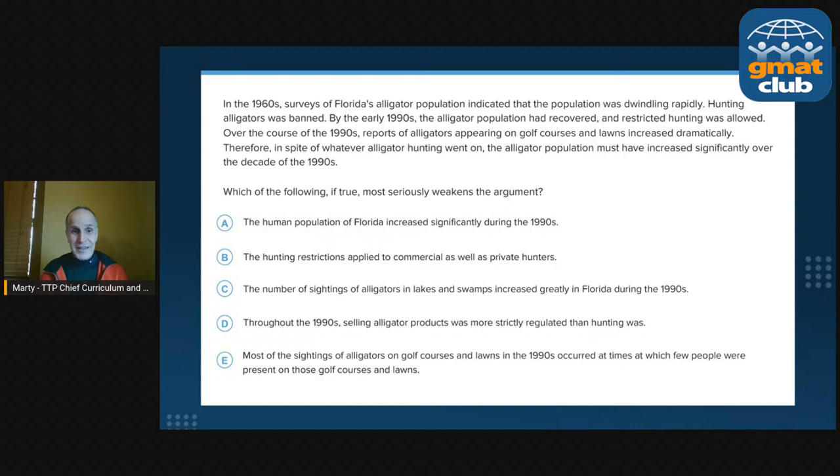The question stem: 'Which of the following, if true, most seriously weakens the argument?' We know we're dealing with a weakening question. Next step: nail the conclusion exactly. 'In spite of whatever alligator hunting went on, the alligator population must have increased significantly' — over the 1990s, not the 1960s or 1980s. So if an answer choice says something about the 1960s, we already know it's not our weakener. How do they support this conclusion? Over the course of the 1990s, reports of alligators on golf courses increased dramatically. Does increasing reports mean the number of alligators increased? There are a lot of ways reports can increase.